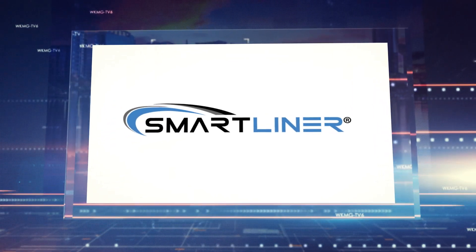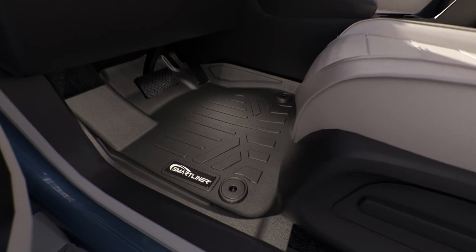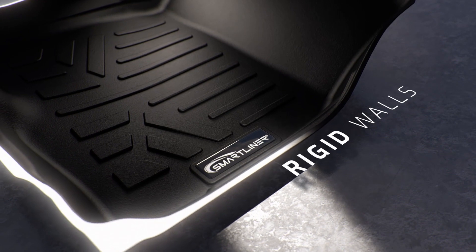This portion of the news is sponsored by SmartLiner. This is SmartLiner, the durable, affordable, custom-fit floor liner designed to last. SmartLiner floor liners are tailored to fit the exact make and model of your vehicle.